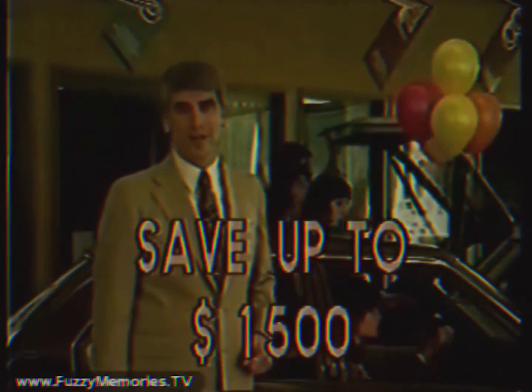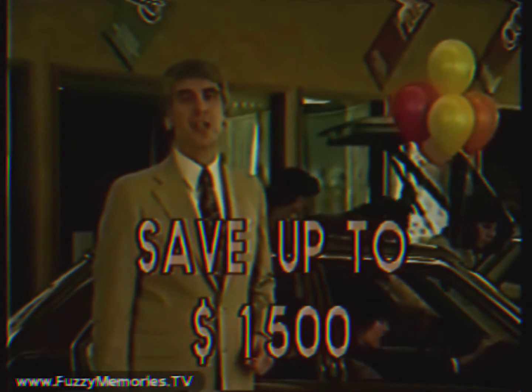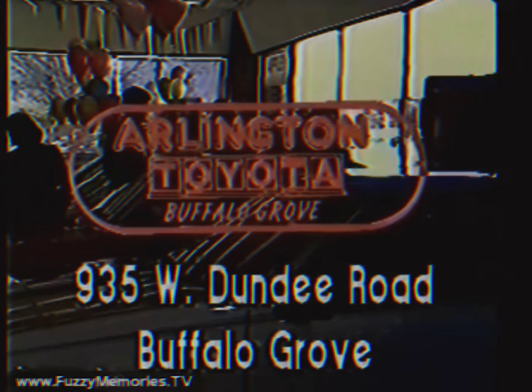Arlington Toyota is out to become number one, and you'll get whatever deal it takes to make you a customer. Hurry and save now at Arlington Toyota, 935 West Dundee Road in Buffalo Grove. Out to become number one.